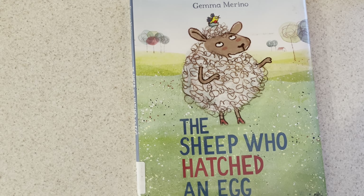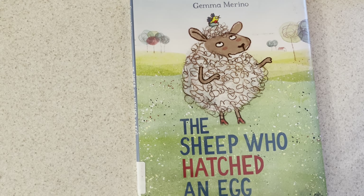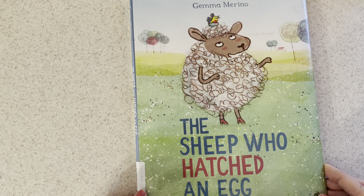Good morning. Join me on this rainy day for a story about the sheep who hatched an egg. Remember we talked about a donkey's egg? We learned quite some surprising things in that story, and you will find out some new things in this one as well.